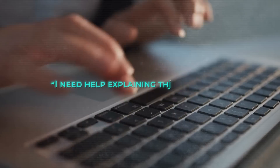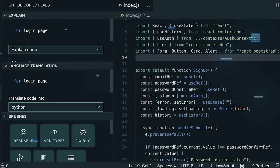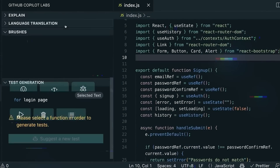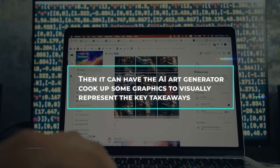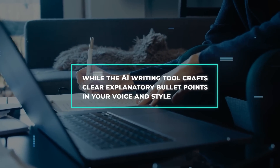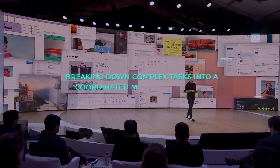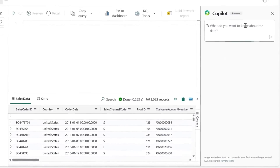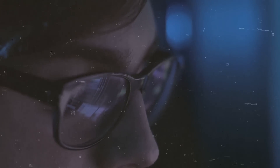You tell this AI, 'I need help explaining these analytics,' and it will instantly get to work. It might tap into Copilot Coding Assistant to generate a custom data visualization app from your spreadsheet info, then have the AI art generator cook up some graphics to visually represent the key takeaways, while the AI writing tool crafts clear explanatory bullet points in your voice and style. Scenario AI can marshal all of the different AI capabilities in these Copilot Plus PCs, breaking down complex tasks into a coordinated multi-AI workflow — all using simple natural language prompts and queries.